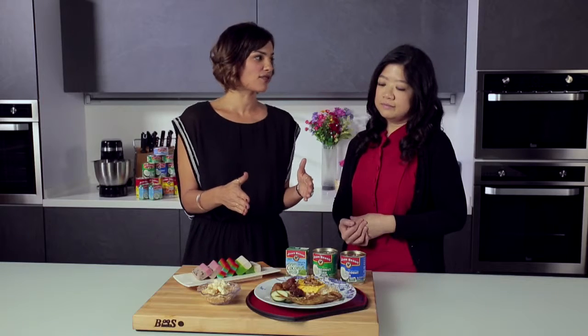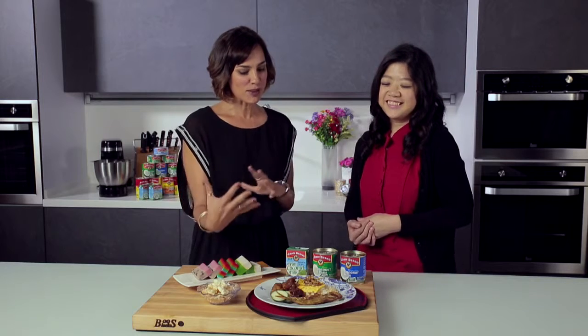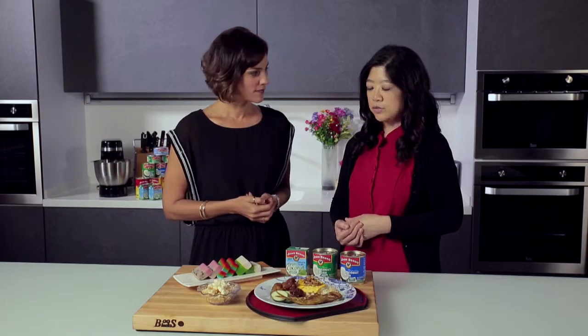Let's take the standard nasi lemak, because I think that's the standard everyone understands here in Asia. How can we still have our nasi lemak but in a way that's beneficial to our body? Well, one way is that you can use the lower-fat coconut milk option.